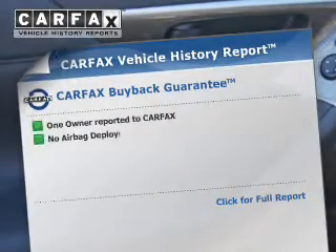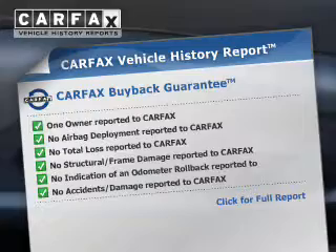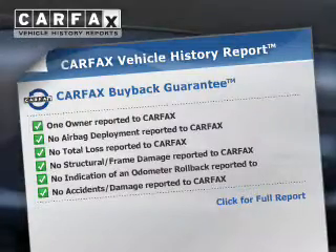Let the outside in with a built-in sunroof. An included Carfax vehicle history report allows you to purchase with confidence and the knowledge that your buy was a smart choice.